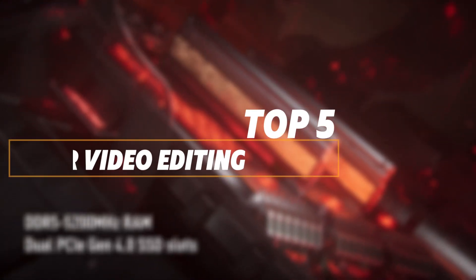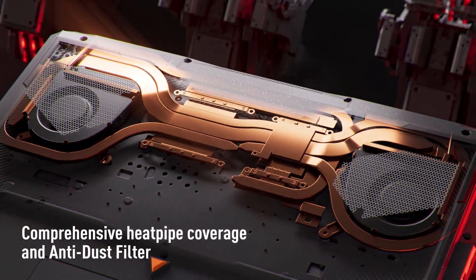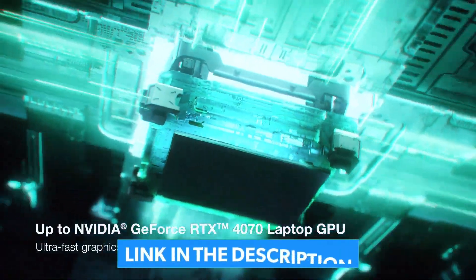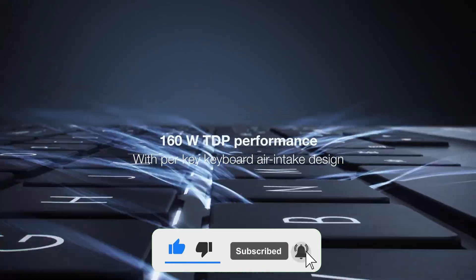To help you find the right model, we've listed the top five best laptops for video editing and their key features, plus the things you need to consider to help you choose the best one for you. You can check pricing for any of these products in the description below. Like the video, comment, and don't forget to subscribe. Now let's get started.